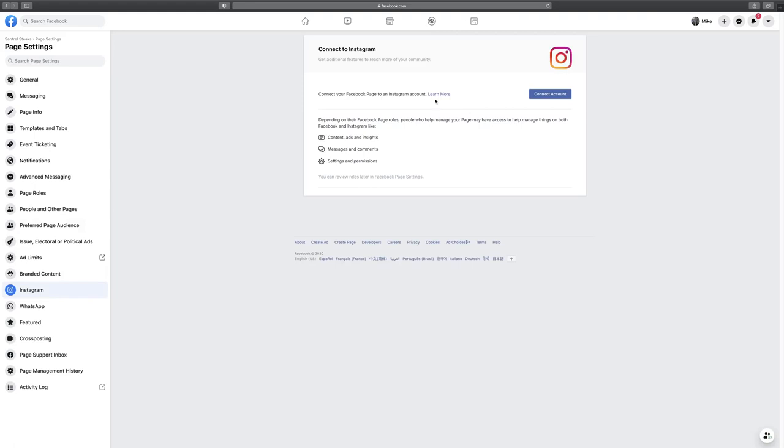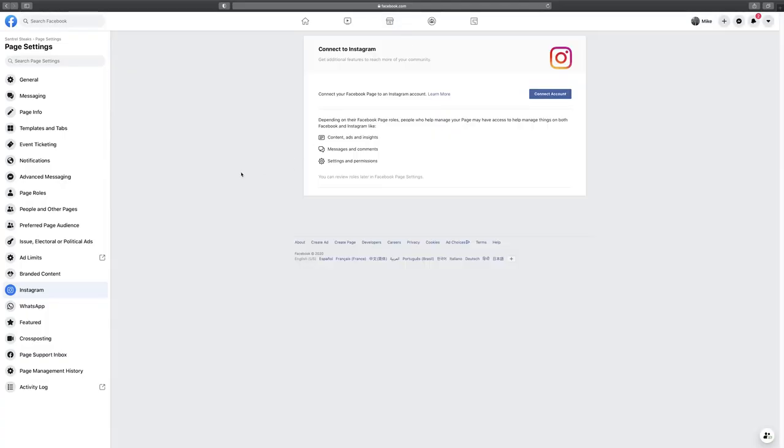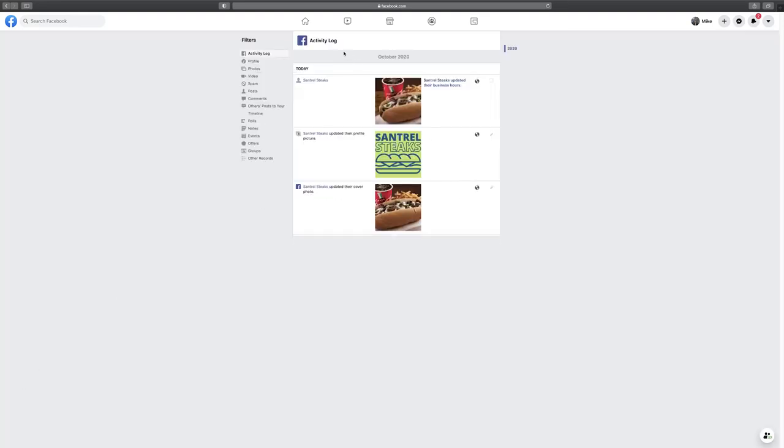Down in Settings you can connect your Instagram account — it's really easy to do. Just go to Connect Account and sign into Instagram. Once connected, it'll let you upgrade your Instagram to a business or creator account, giving you buttons, insights, and the ability to run ads. Page Management History lets you see what changes were made and by whom — useful if your page suddenly performs differently.